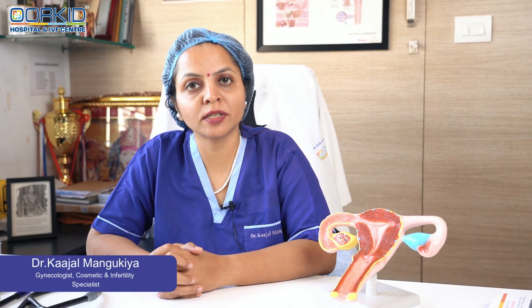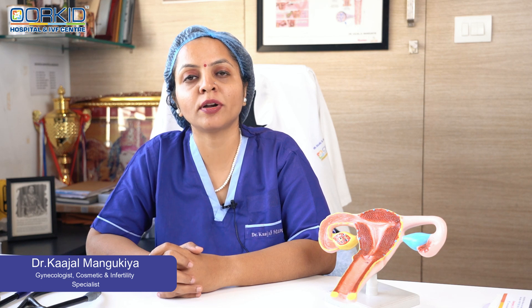Hello friends, I am Dr. Kajal Mangukya, practicing gynecologist since more than 15 years at Orchid Hospital and IVF Center, Surat.